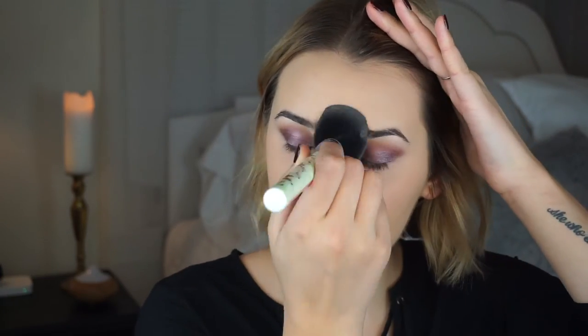Now I'm going to set my under eye with a little bit of translucent powder, making sure to use patting motions so I don't disturb the products I just applied. Then I'm using a synthetic brush packed with powder to set the rest of my makeup. I'm using a synthetic brush because it doesn't grab as much product, so it won't apply as much and will help keep your whole look a little more natural.